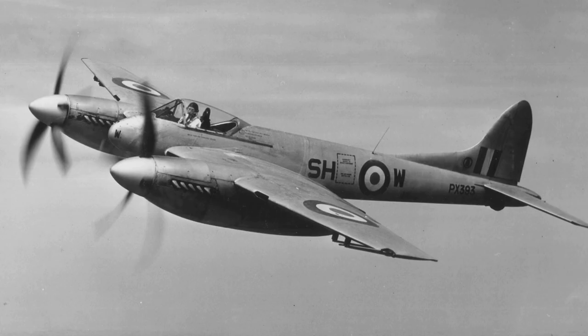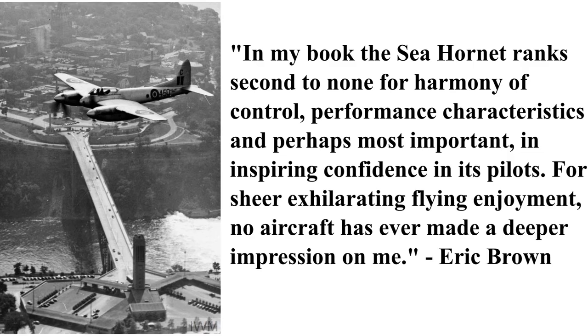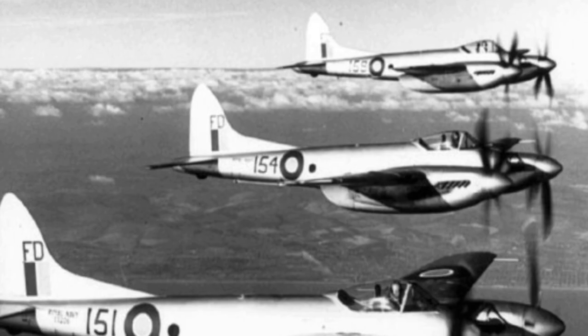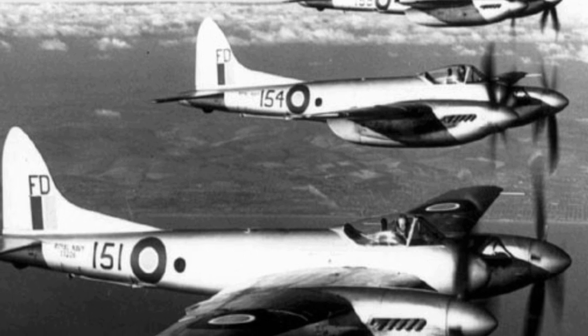The de Havilland Hornet was an exceptional fighter and a fine example of the pinnacle of piston engine technology. Famed aircraft test pilot Eric Brown commented, quote, in my book the Sea Hornet ranks second to none for harmony of control, performance characteristics, and perhaps most important, an inspiring confidence in its pilots. For sheer exhilarating flying enjoyment, no aircraft has ever made a deeper impression on me, end quote. In total, 209 Hornets and 178 Sea Hornets were produced.